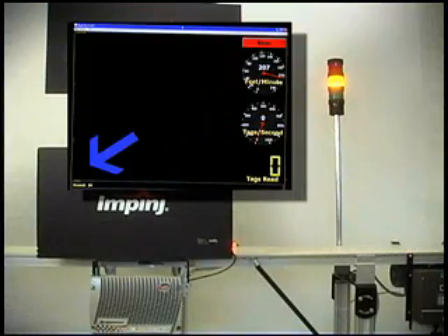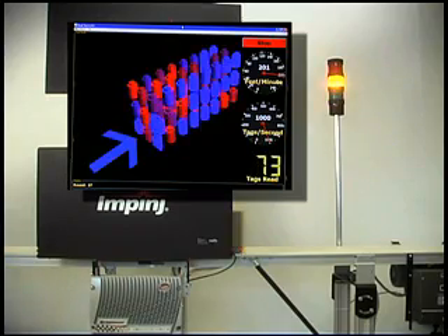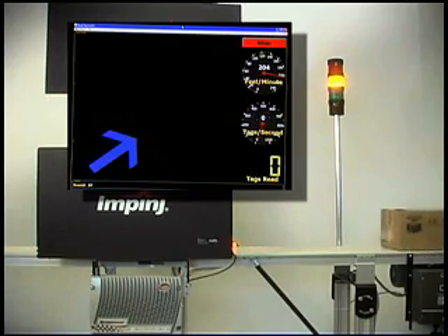In fact, the Impinge process is so well controlled that when we use visual analysis tools, we can actually view the individual bottles being read real time as they pass through the read zone. This gives us a picture of the read dynamics and highlights the shape of the read window within the zone. This is just one example of the kinds of tools we use to optimize deployments. If a tag fails to read, we know exactly why, making easy, efficient work of diagnostics and rework.